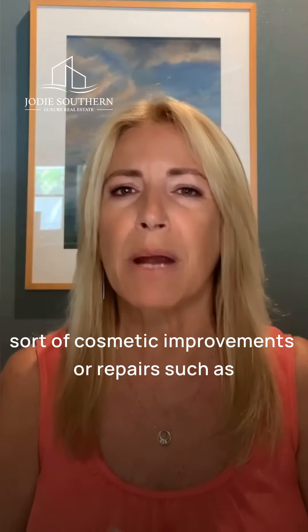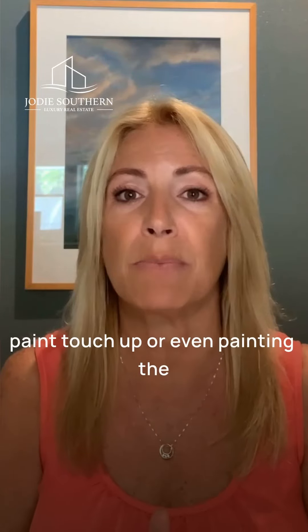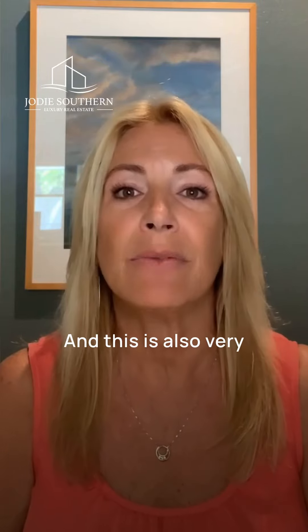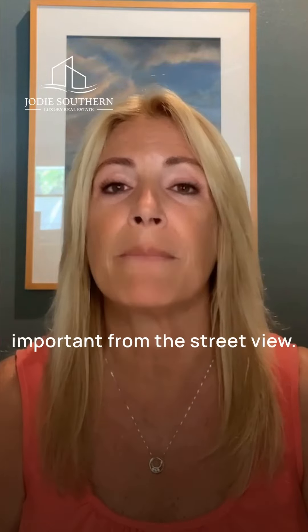Third, you have to make sure that any sort of cosmetic improvements or repairs, such as paint touch-up or even painting the entire house, is done well in advance. And this is also very important from the street view.